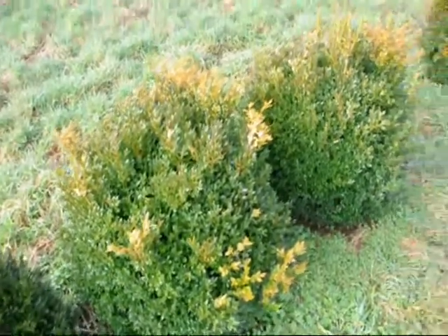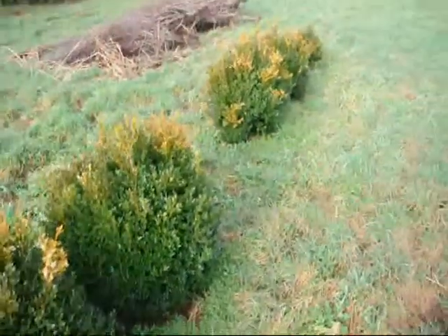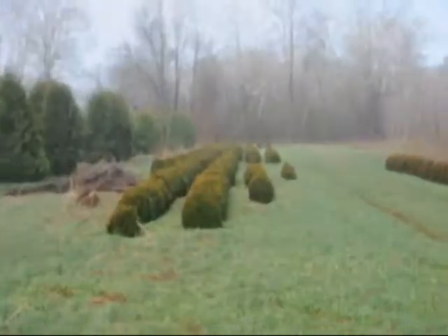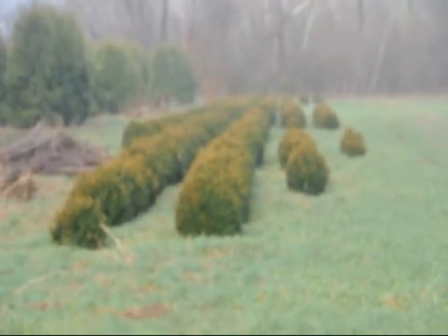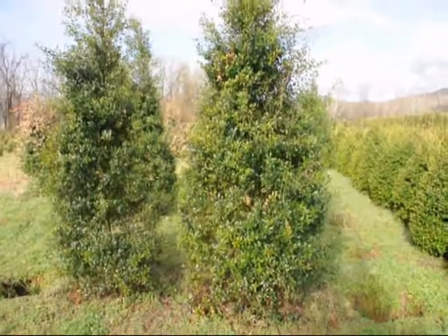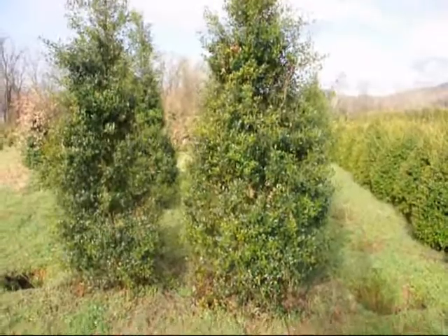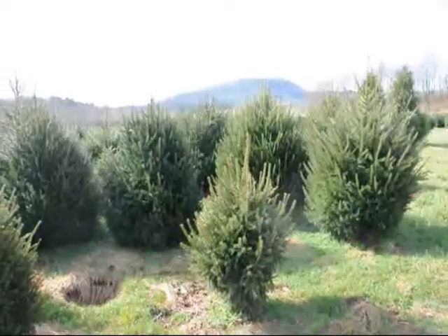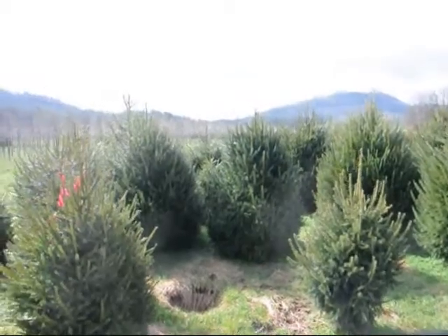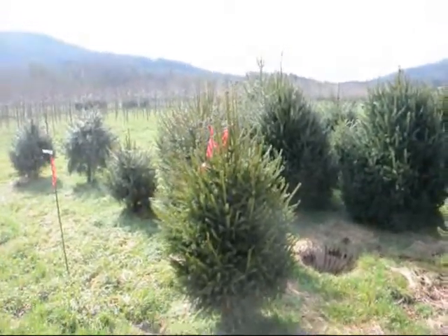These are green velvet boxwoods. These are about 36 inches. You can see down there we have quite a few more of them. Give us a call at 215-651-8329. These are some large Foster Hollies. This is a block of heavy Norway Spruces. Give us a call at 215-651-8329.